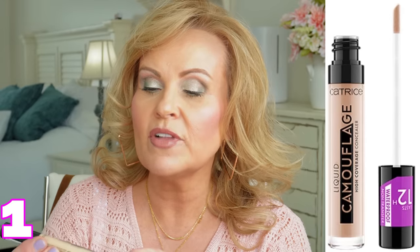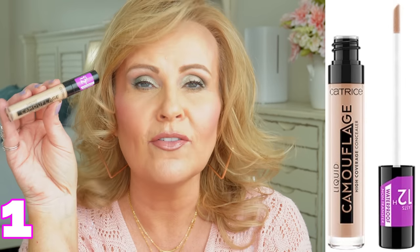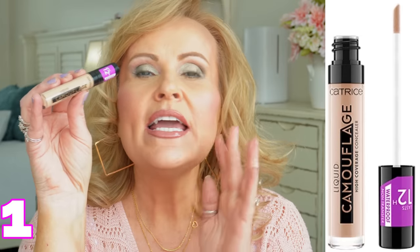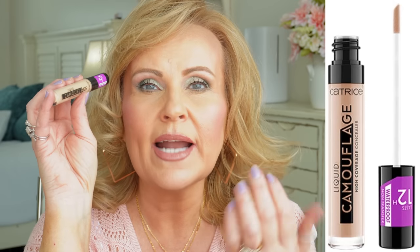First up is the Catrice Liquid Camouflage High Coverage Concealer. This has been around for a really long time and people used to lose their mind over it — they said it was a dupe for the Tarte Shape Tape, and it definitely is. It has high coverage and is a drier formula that sets down very easily. If you have dry skin and want something you don't have to set at all, this might work great, but it's ideal for combo to oily skin. It covers well, doesn't crease easily, and lasts up to 12 hours.